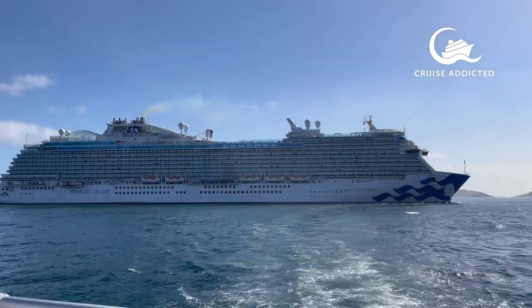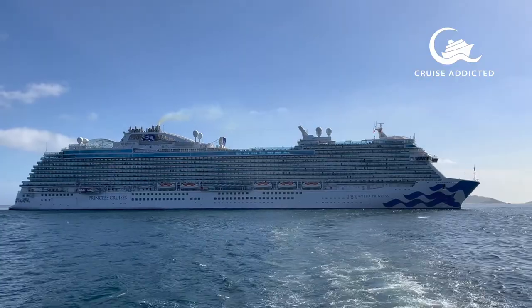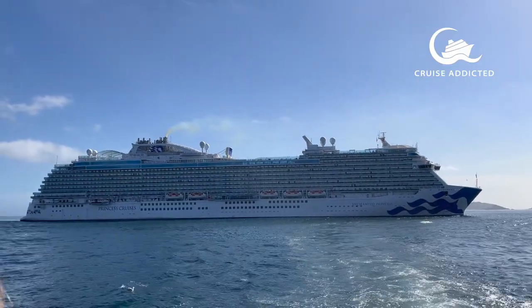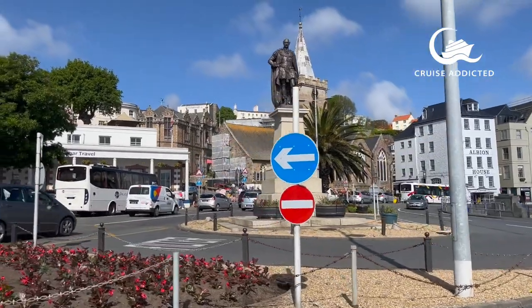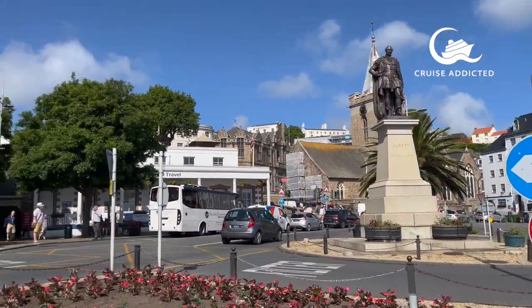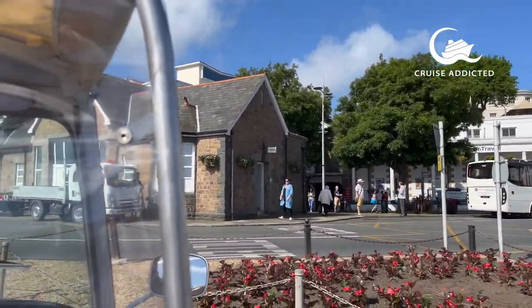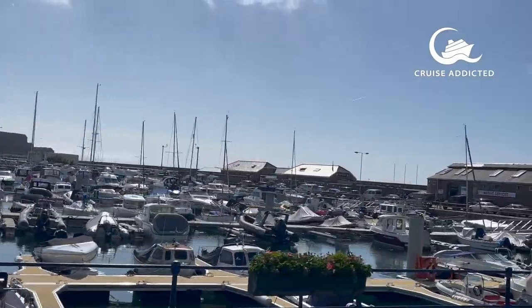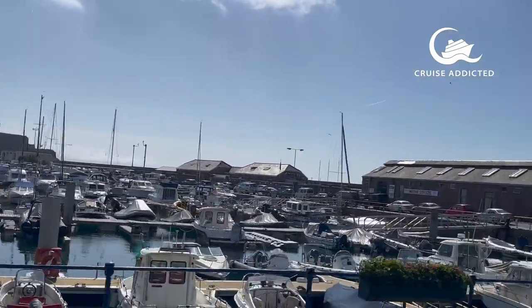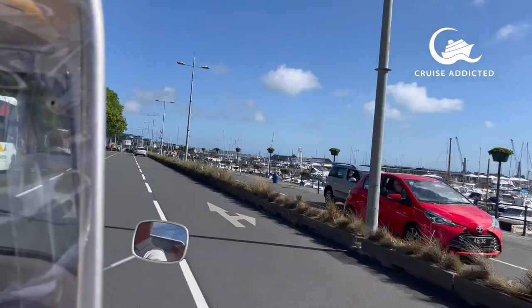Once ashore in St Peter Port, we made our way into the car park just where the tender service will drop you off, to meet our guide and driver of the local Guernsey tuk-tuk tours. For £30 per person, two people can have a lovely little jolly around the island and see the sights of Guernsey and some of the fabulous views also of St Peter Port.